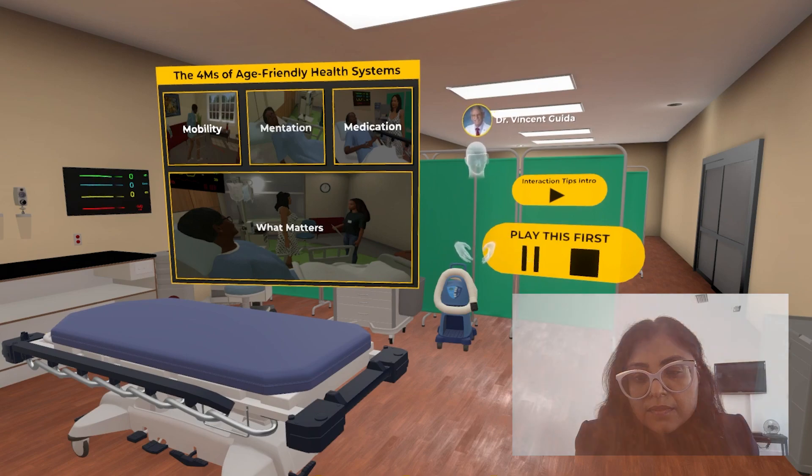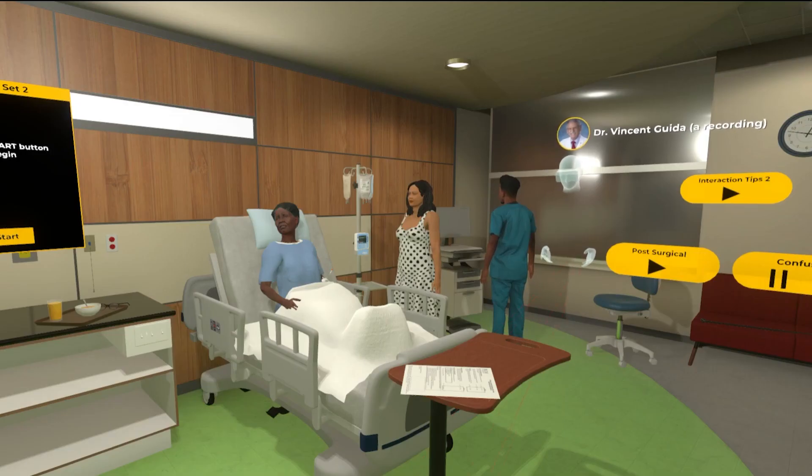So at a high level, what were the goals of the project? The main purpose of the project was to plan, develop, implement, and evaluate a case highlighting age-friendly health systems, which can help educate medical students. The 4Ms that we just described were integrated into a case developed by a geriatric team.